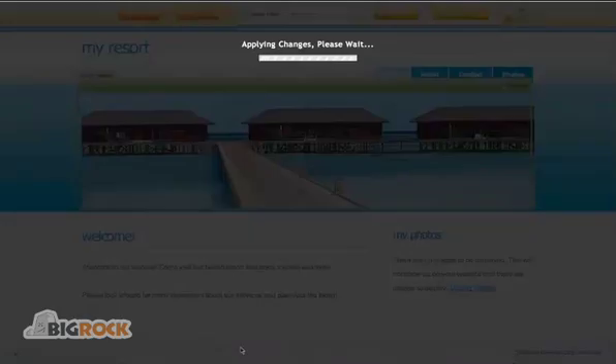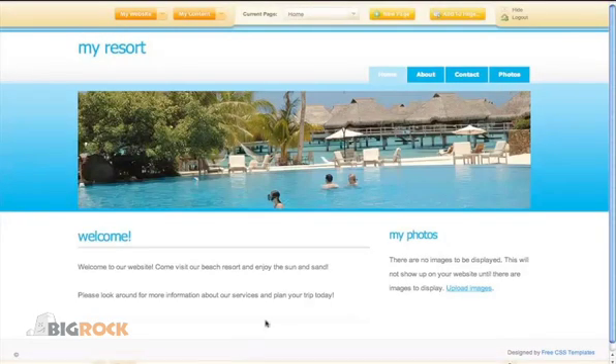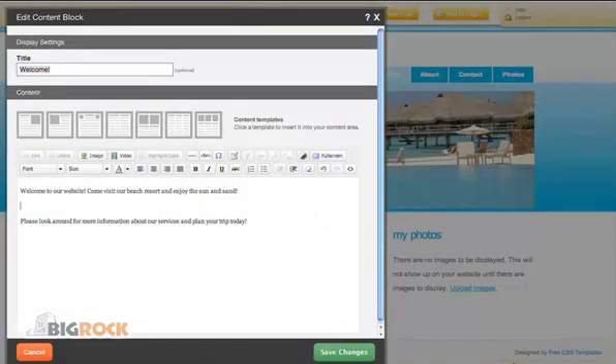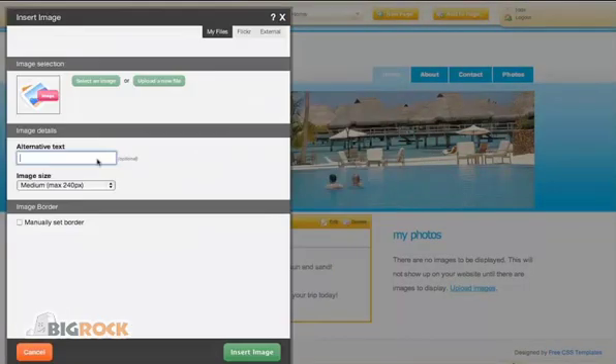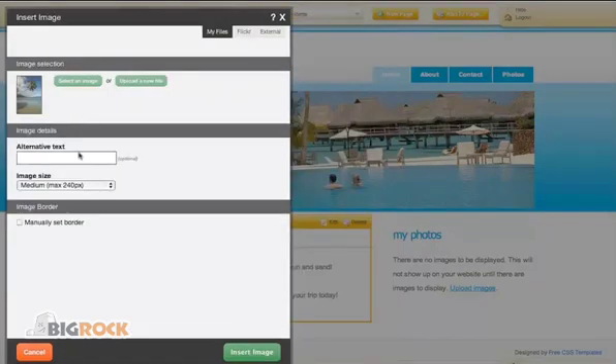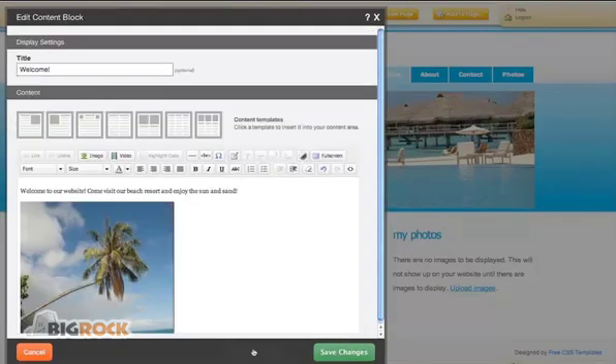Go through the extensive photo library containing more than 85,000 images and choose relevant images for your website. You can place these photos anywhere on your site using a wide variety of settings. Create photo albums or enhance the look and feel of your website layout.